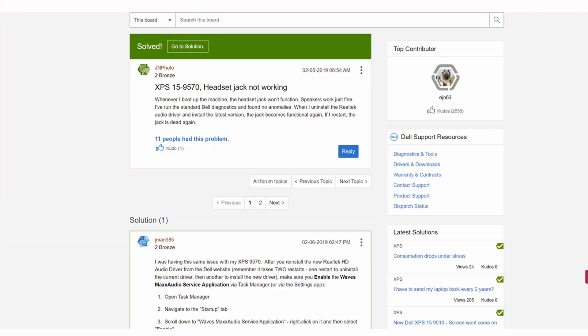Issue number two: the headphone jack didn't work. When I plugged my headphones in, the sound kept coming out through the laptop speakers. I did a bit of Googling, and thanks to the Dell community I found that this is a problem that has occurred for others. It required me to uninstall and reinstall the Realtek sound driver. Not a big deal, but just disconcerting that something so fundamental should be inoperable on arrival.